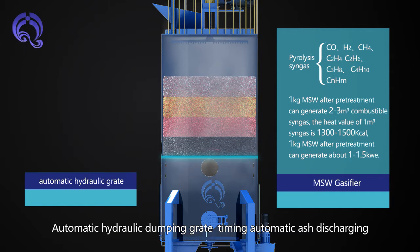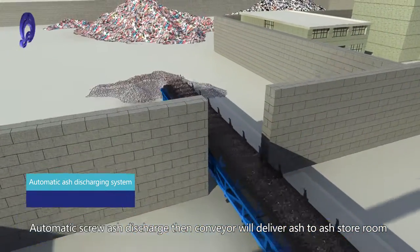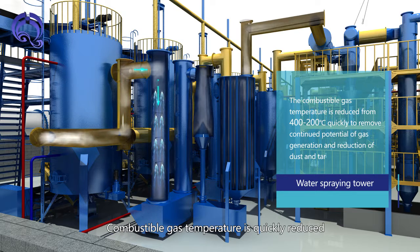The automatic hydraulic dumping rate enables timed automatic ash discharging. The Automatic Screw Ash Discharge System conveys ash to the ash store room via conveyor. A water spring shower quickly reduces combustible gas temperature.